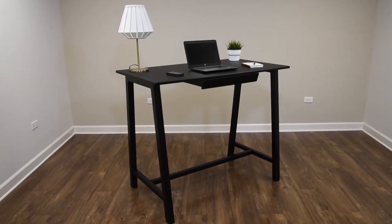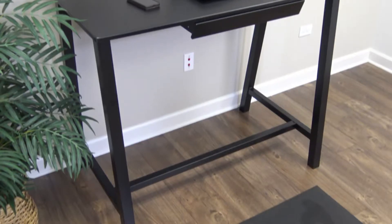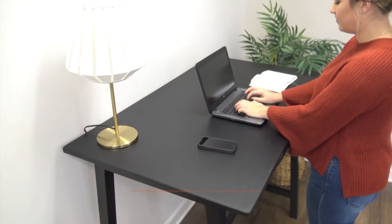Stand Up Desk Store's 52-inch Standing Height Study Desk offers a sleek, stylish, and versatile way to stand while you work. Smartly sized to deliver a generous workspace with a minimal footprint, it complements any sized contemporary office or study.